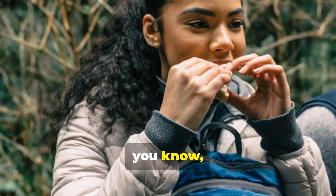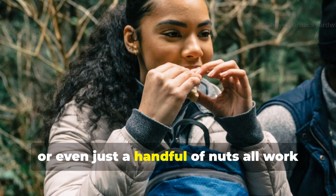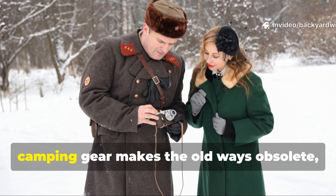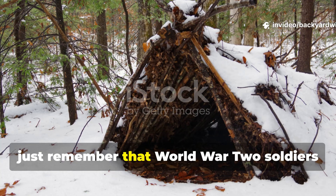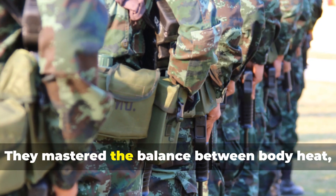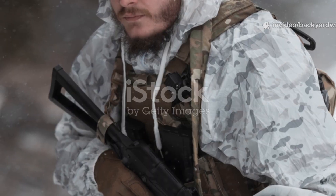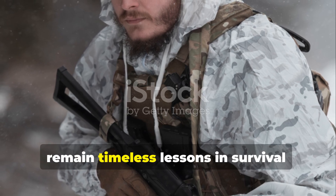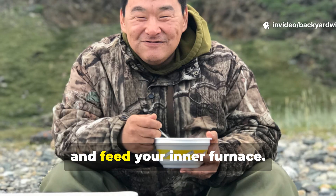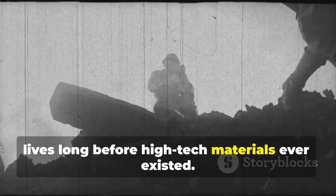Modern campers can replicate this by eating a small, fatty snack before bed — peanut butter, cheese, or even just a handful of nuts all work the same way. The next time someone tells you modern camping gear makes the old ways obsolete, just remember that World War II soldiers stayed alive through ingenuity, not luxury. They mastered the balance between body heat, insulation, and efficiency, using what nature provided. Their methods remain timeless lessons in survival: control moisture, trap air, reflect heat, protect your extremities, and feed your inner furnace. Those simple habits saved thousands of lives long before high-tech materials ever existed.